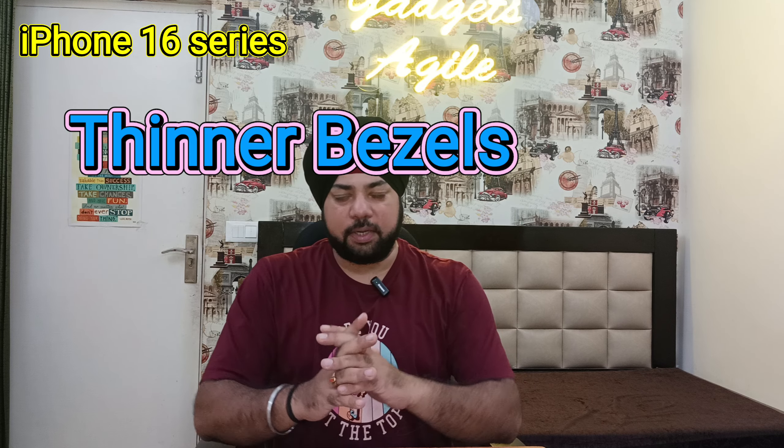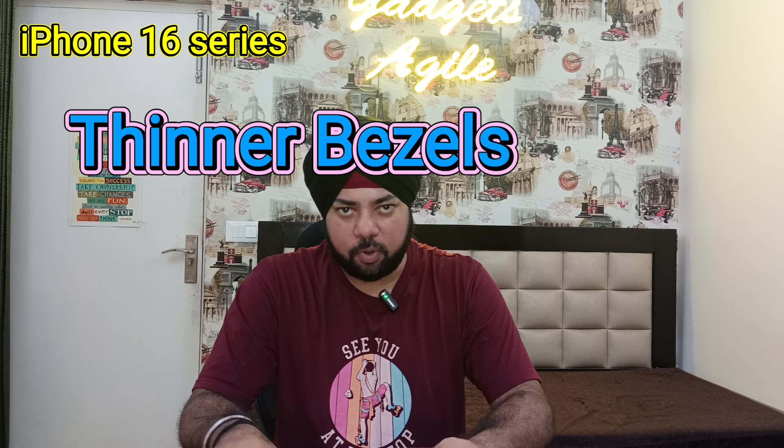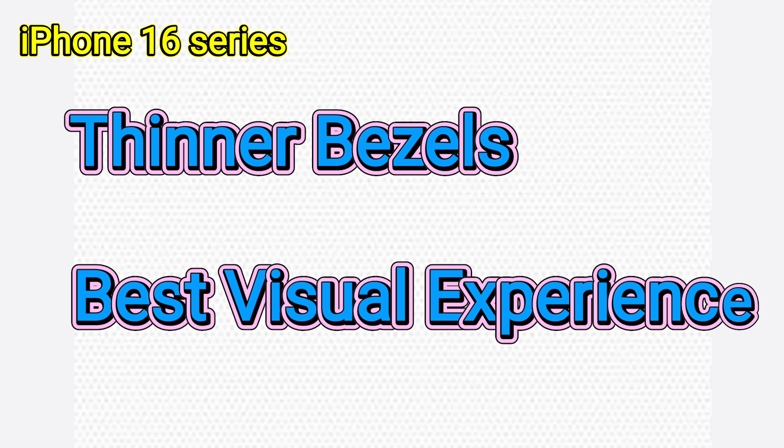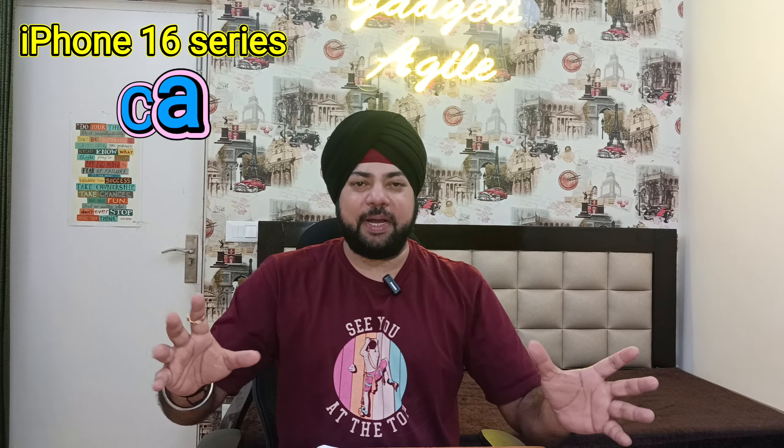The iPhone Pro models are expected to be thinner. The visual experience will be maximized, and the screen-to-body ratio compared to the iPhone 15 Pro is going to be improved.